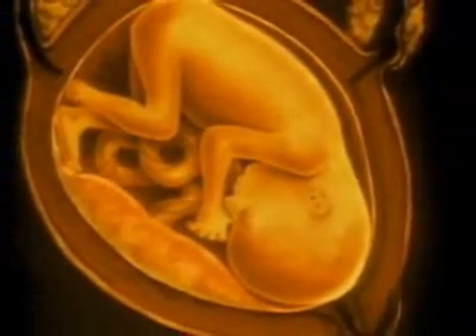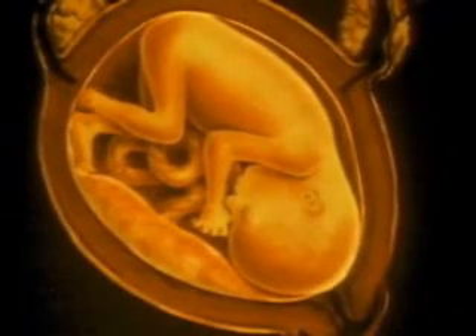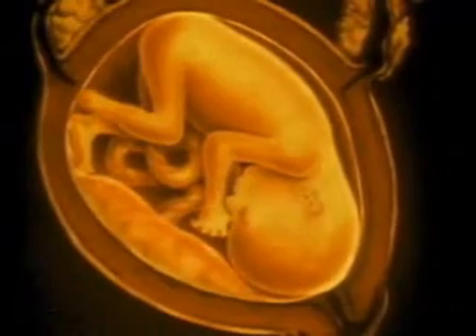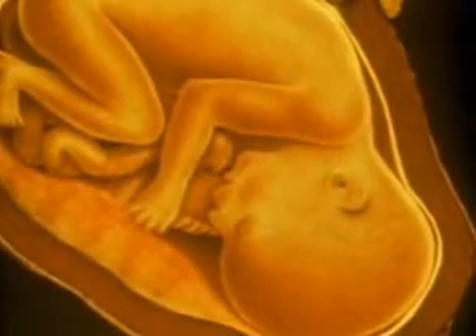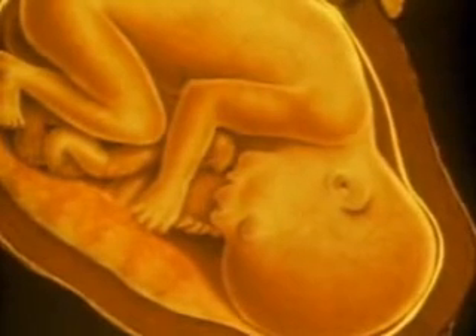During the fourth month, the fetus doubles in size. Its muscles twitch. By the fifth month, it is nearly 21 centimeters long, about 9 inches. It kicks occasionally. Its heart beats about 140 times per minute, twice the speed of an adult.